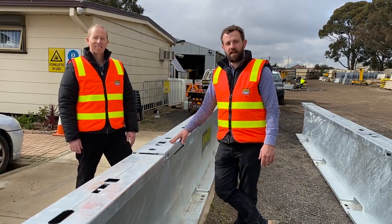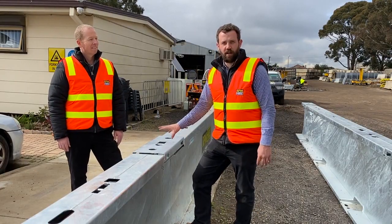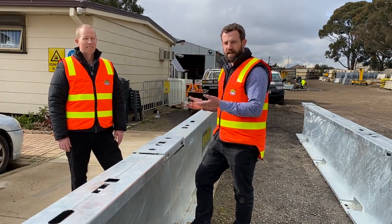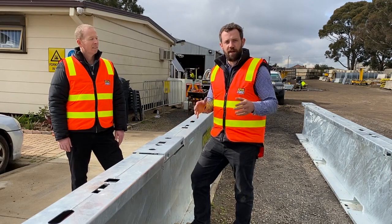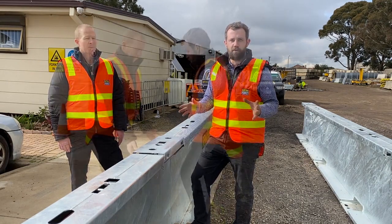Here we have our integrated T-connector. It's 43 kilos — a two-man lift. We can lift it out, and if we go down the next six metres, we can lift another one out and then create our gate mid-run.